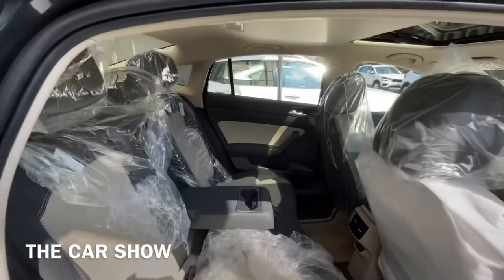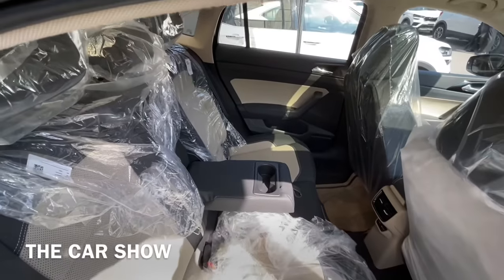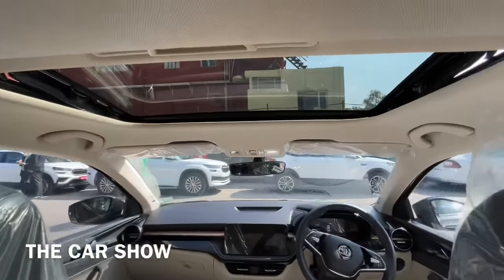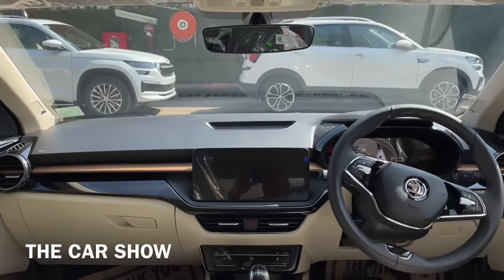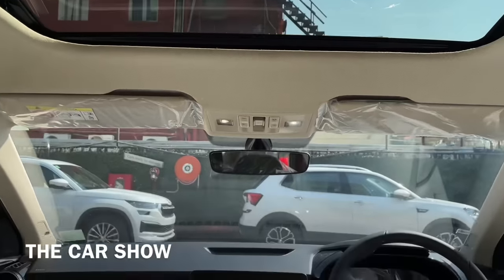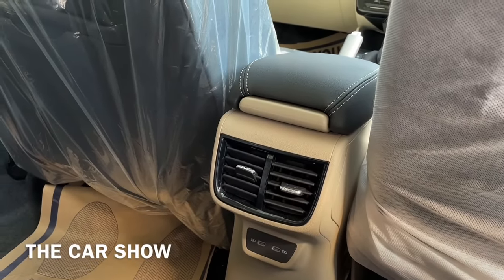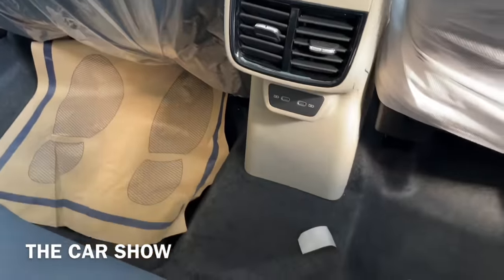Back seat में आने पर आपको यहाँ तीन adjustable headrests मिलते हैं - middle passenger के लिए भी adjustable headrest दिया गया है. Center में armrest भी मिलता है जिसके अंदर दो cup holders हैं. Rear AC vents भी दिये गए हैं और AC vents के नीचे दो USB Type-C charging ports भी मिलते हैं. Map pockets भी offer की गई हैं जिनके अंदर mobile holder भी मिलता है.